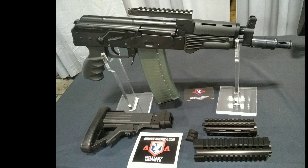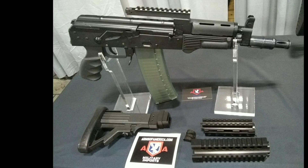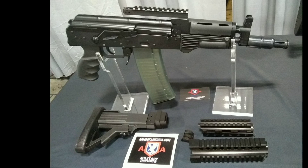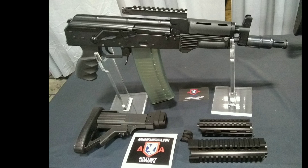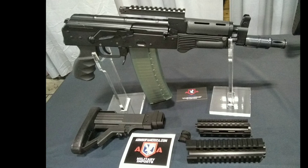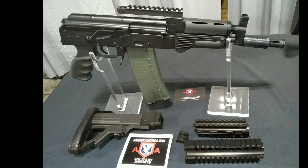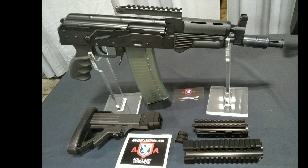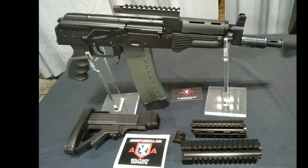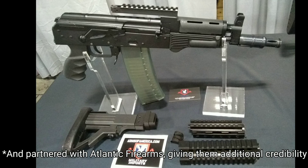Radom USA, with Ted Marshall as their spokesman, said they were going to be importing a Beryl rifle and other FB Radom firearms like the MSBS or GROT. Unfortunately, they kind of put the cart before the horse, didn't have all their paperwork in order, and there were political machinations over in Poland. Long story short, they ceased to be a corporation in the USA several years ago — Radom USA is gone. What we have instead is the company Arms of America, who has a very good track record with getting stuff in from Poland.